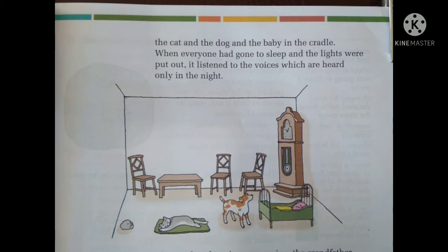When everyone had gone to sleep, the lights were put out and the stone listened to the voices heard only in the night. Just like when a house is silent and the clock sound comes very clearly — tick tock — the stone was hearing everything. As soon as the light was put off, the stone was listening to different sounds usually heard during the night time.